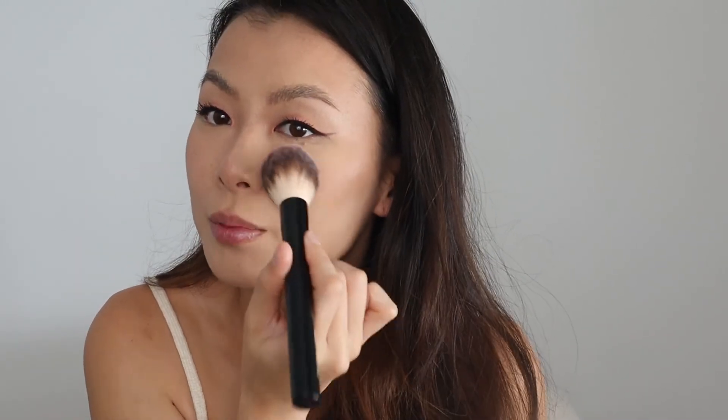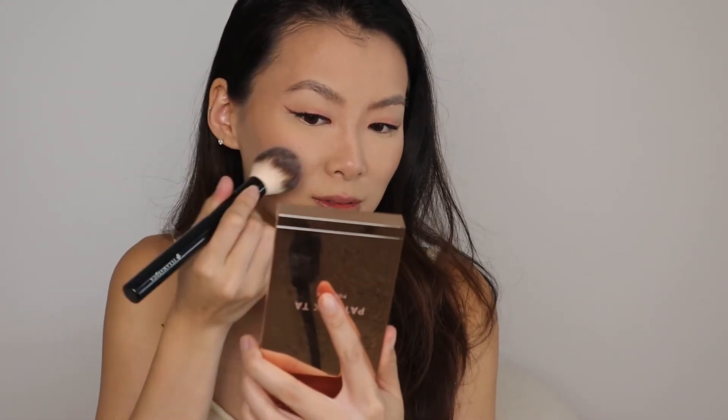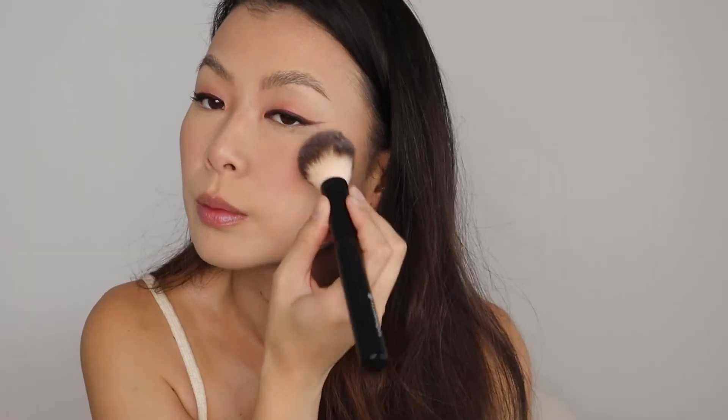Do you guys remember these blushes from Milani? I still have mine. This one is in Romantic Rose — it's a matte finish. I think it's just going to go nicely with the eyes, but I definitely need some color on the cheeks. I'm getting back into matte blushes and I'm pretty positive that we're going in this direction, so take out all your matte blushes. Although this one smells like crayons — like actually like a Crayola box. Did it always smell like crayons? Or does that mean it's old? It's not as pigmented as I thought, but you can see it — we're just going to load it up.